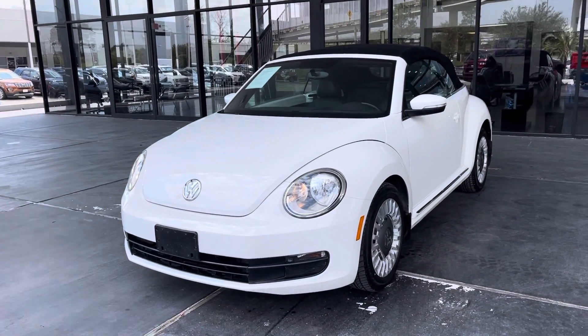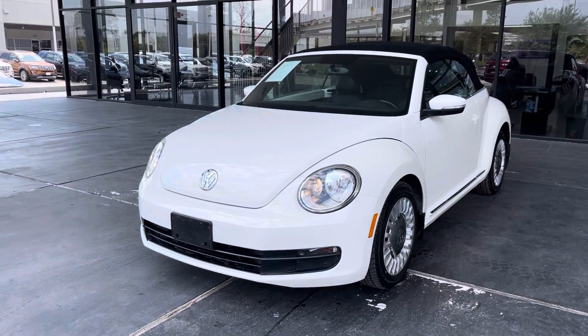Hello guys, this is American Stream Auto in Houston, Texas. I'd like to present you this beautiful 2013 Volkswagen Beetle.